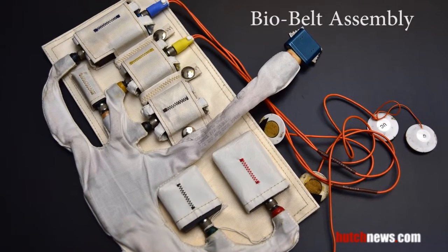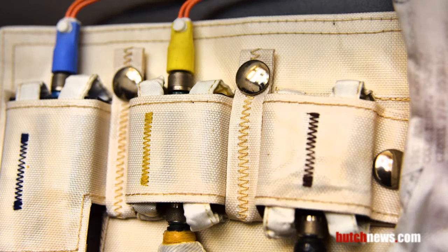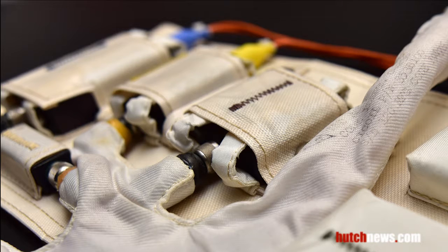It is on loan to the Cosmosphere from the National Air and Space Museum. The Apollo bioharness assembly was worn under the space suit and helped mission control monitor the astronaut's heart rate and other physiological functions. It is on loan to the Cosmosphere from NASA.